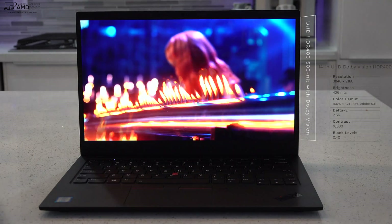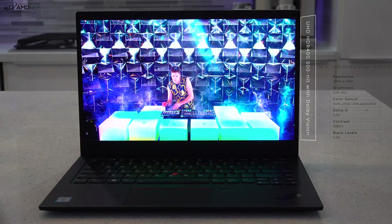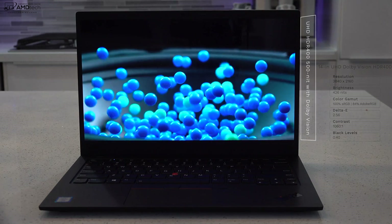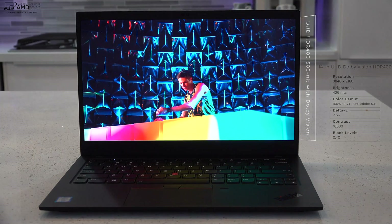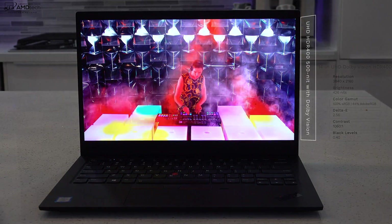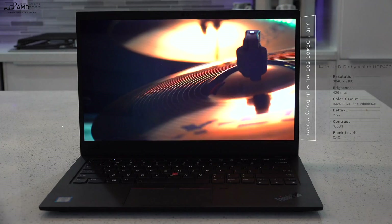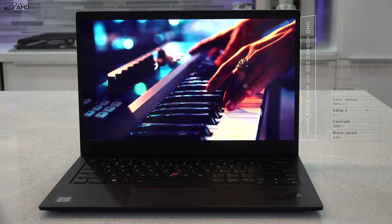The UHD display is also very bright. Lenovo claims up to 500 nits; I actually got 426 nits in my testing, which is really bright — good for both indoor and outdoor use. It's also an anti-glare display. It covers the color gamut really well: 100% sRGB, 84% Adobe RGB — an excellent choice for creative professionals doing Lightroom, Photoshop, and video editing. It has really deep blacks, good contrast, good color accuracy, and it's an HDR 400 display, making it excellent for consuming media on Netflix and YouTube.